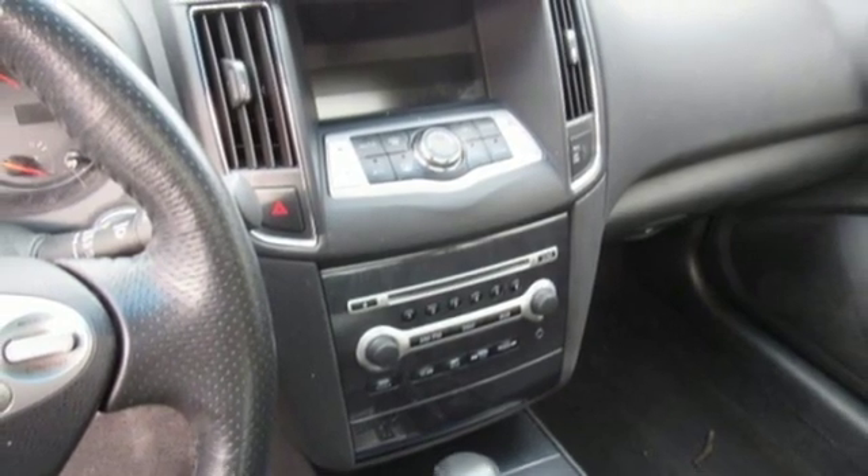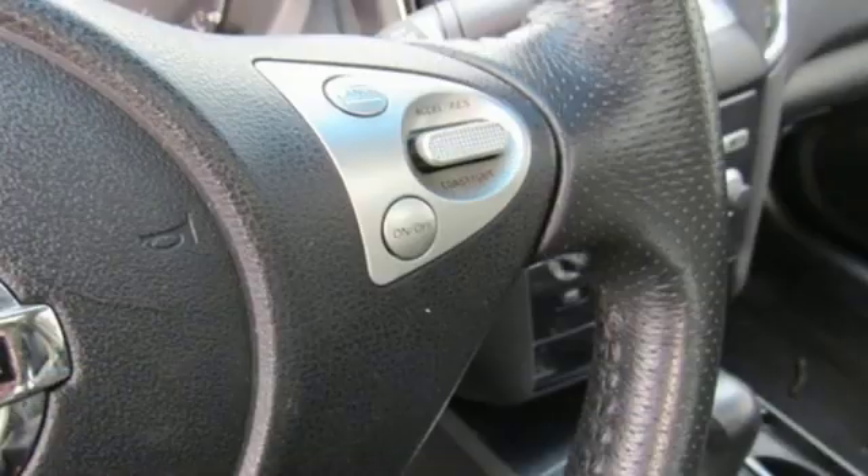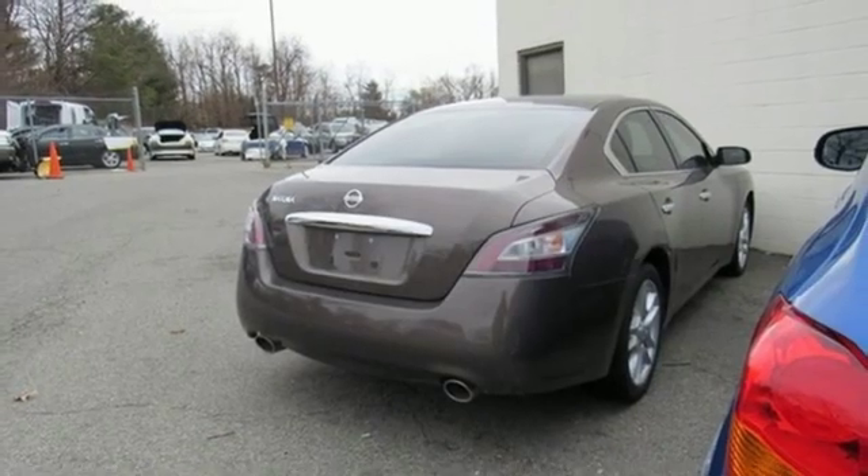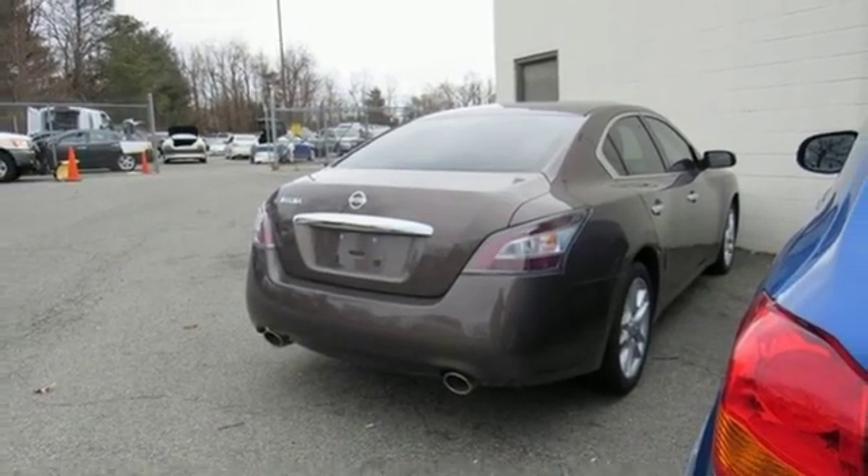Wireless phone connectivity, leather steering wheel, continuously variable automatic transmission, power sliding and tilting sunroof, gas pressurized shocks, and V6 engine.